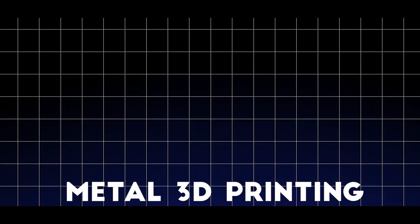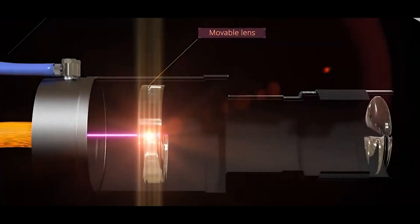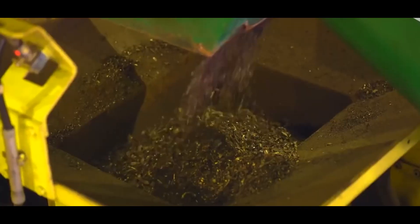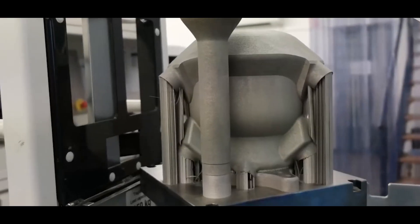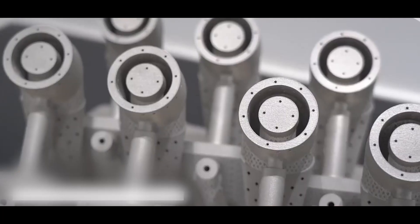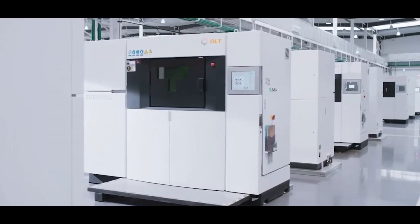For metal 3D printing, direct metal laser sintering (DMLS) and selective laser melting (SLM) are among the most cutting-edge technologies. Both use high-powered lasers to melt or sinter metal powders, fusing them to create incredibly strong and detailed metal objects. The key difference is that DMLS sinters — partially fusing the metal particles — while SLM fully melts them, creating denser and stronger parts. These methods are revolutionizing aerospace and medical implants, though they require specialized equipment and expertise due to extremely high temperatures and expensive materials like titanium and stainless steel.